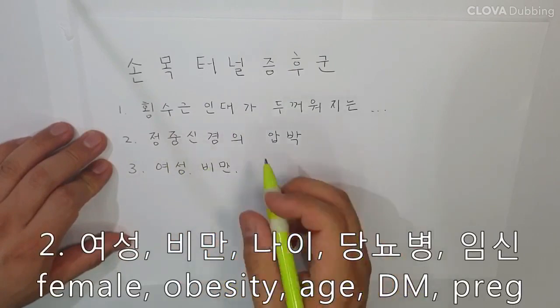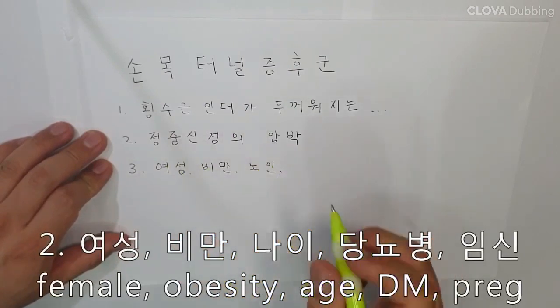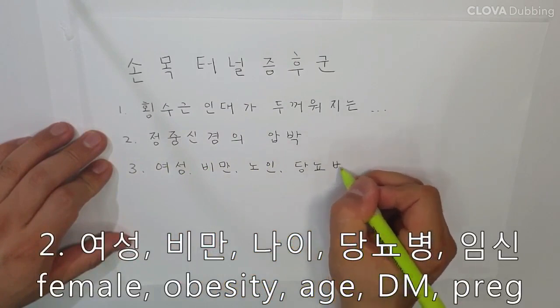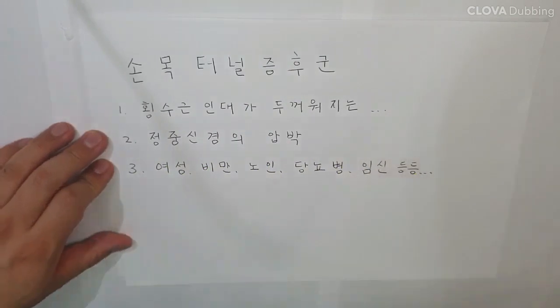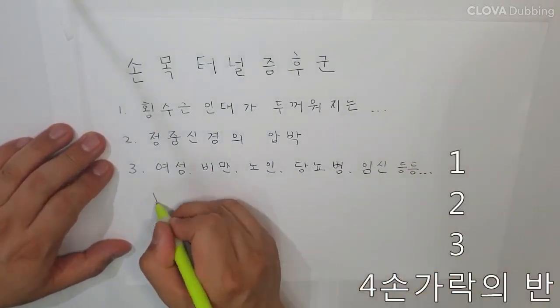Symptoms worsen during the night. Risk factors include female sex, obesity, old age, diabetes mellitus, pregnancy, and genetics.